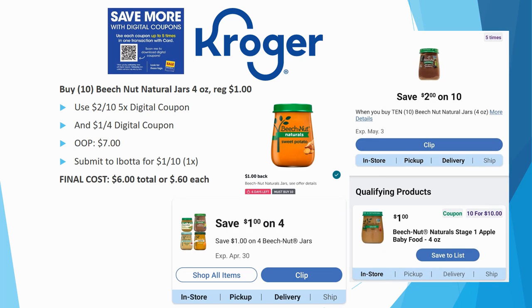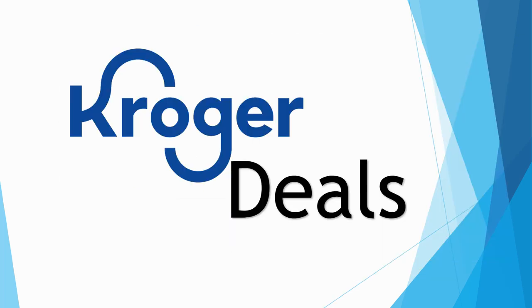Beech-Nut Natural jar baby food: grab 10 for this deal. Regularly priced $1.00 each, no sale price. We have a $2 off ten five-time digital store coupon plus a $1 off four digital manufacturer coupon. Out of pocket you pay $7.00 total. Submit to ibotta for $1 back on ten — limit one time — final cost $6.00 total or $0.60 each. Great for ibotta bonuses too. Stock up if you have a little one still eating baby food.